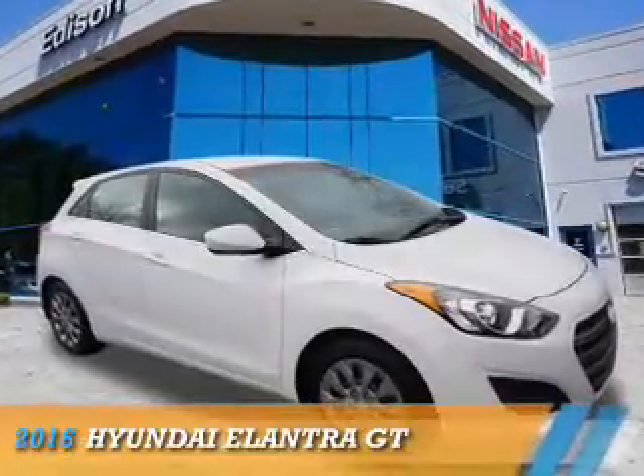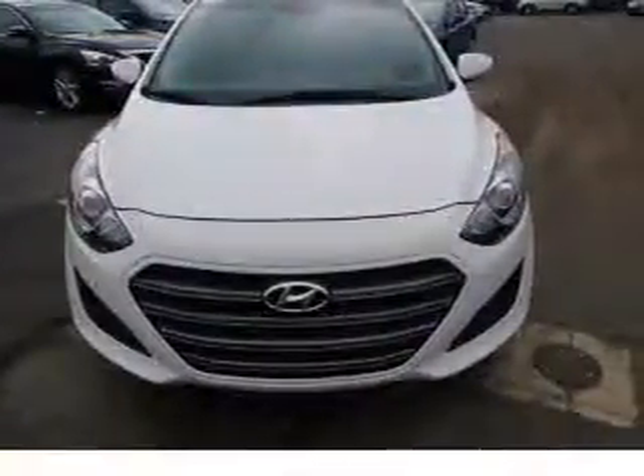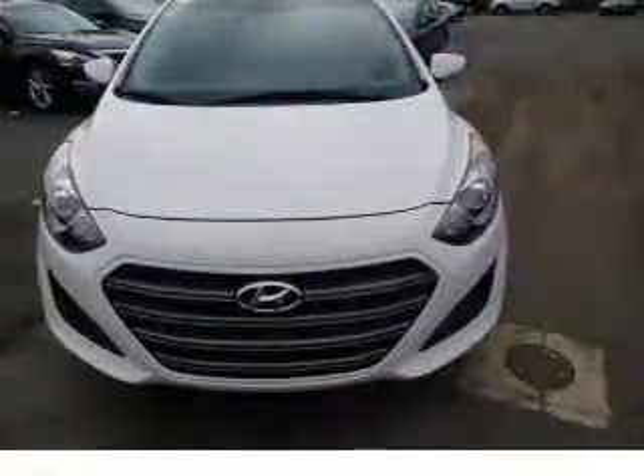Presenting the 2016 Hyundai Elantra GT. It's powered by front-wheel drive, a 2-liter 4-cylinder engine, and an automatic transmission.